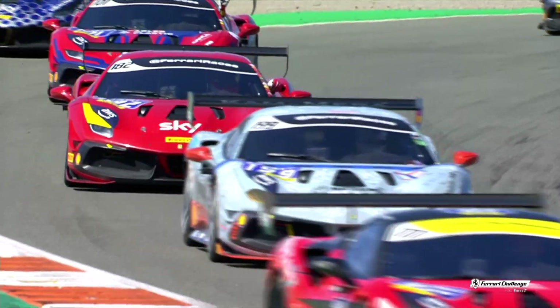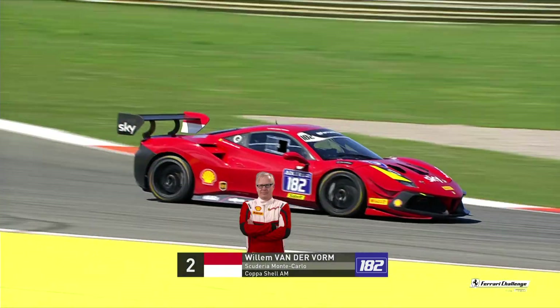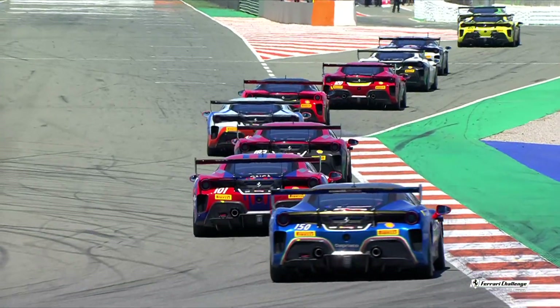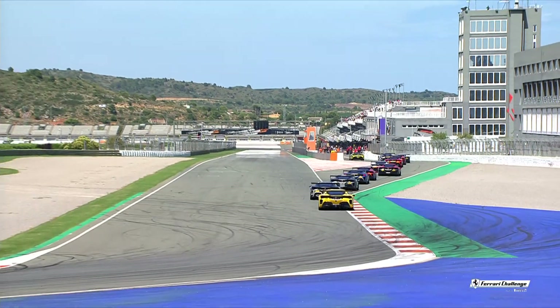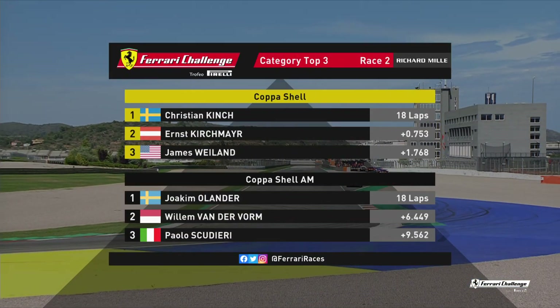Definitely great entertainment. It's Kinch from Kirschmeier, Weiland, Guy Faw, and von Skeltermann — who made it all the way up to P6 overall. The top three are on screen. It's Olander, Willem van der Form, Paolo Scudieri, and then Ingvar Mattsson who lost out on that podium by four tenths of a second. So in spite of the penalty, he was really, really close to the music eventually. Hopefully he will come back and take that as motivation to come back and dominate again.